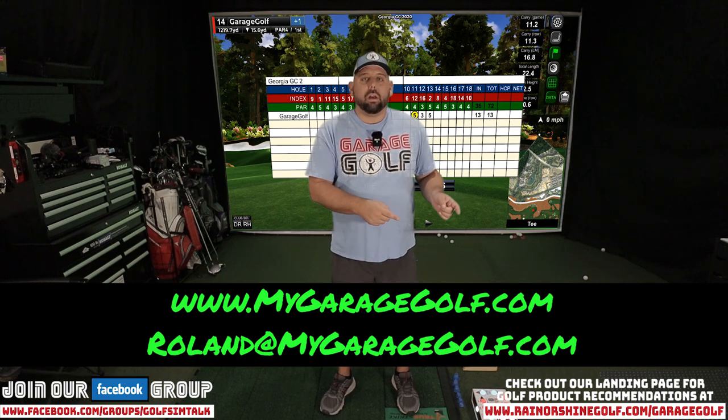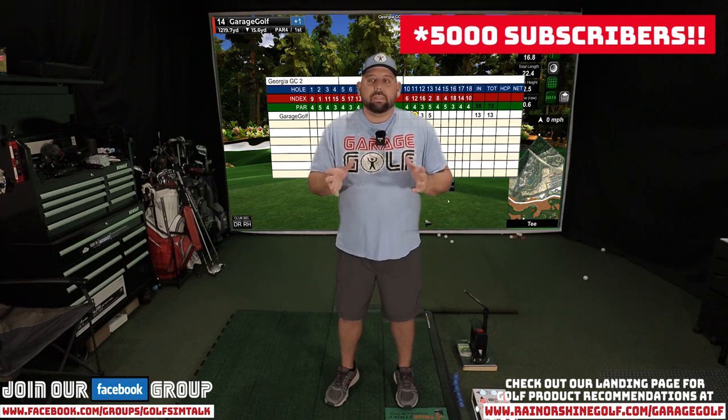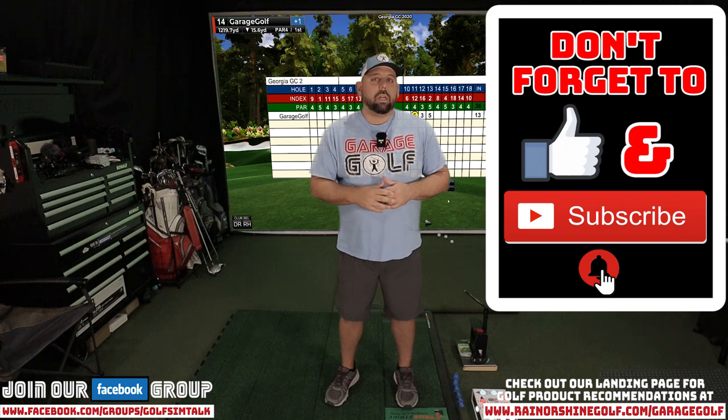Really appreciate you guys hanging out with us. If you haven't yet, join our Facebook group below — that's where we communicate and answer your questions. Reach out to me anytime at Roland@MyGarageGolf.com. Don't forget to check our affiliate links or our landing page at rainorshinegolf.com/GarageGolf — that's how we continue to make these videos. We're getting close to 5,000 subscribers, really pumped about that. The PGA show this year is virtual only, so I won't be there in person, but I'll still follow it and bring you content. Thanks again for hanging out — subscribe, give us a thumbs up, and as always, keep on golfing!